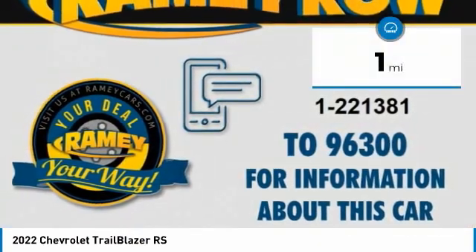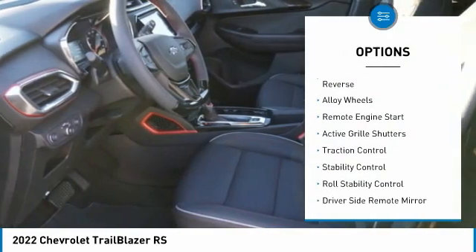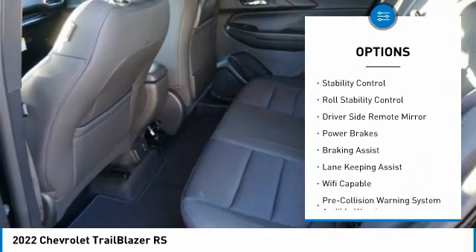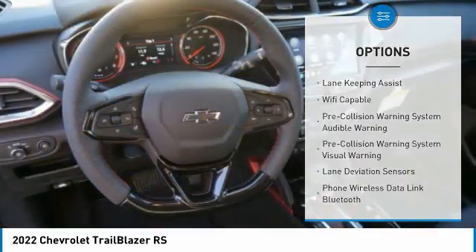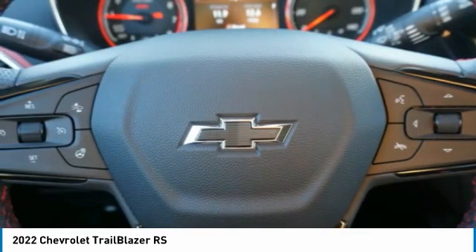This vehicle has less than 100 miles. Here are some of this vehicle's great options: power windows with safety reverse, alloy wheels, remote engine start, active grille shutters, traction control, stability control, roll stability control, driver's side remote mirror, power brakes, braking assist.